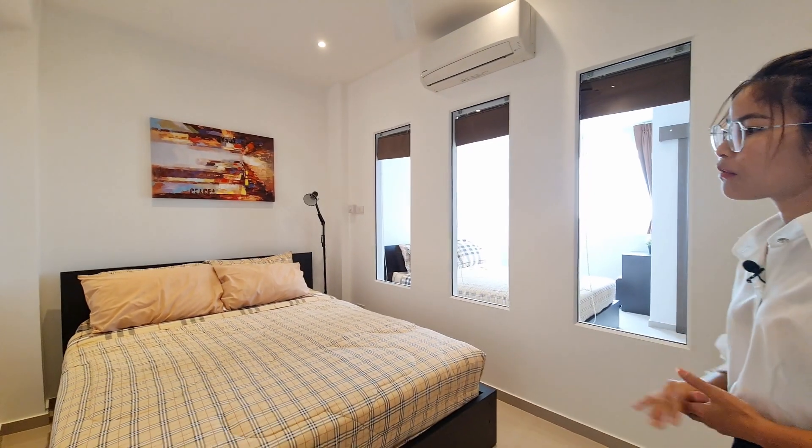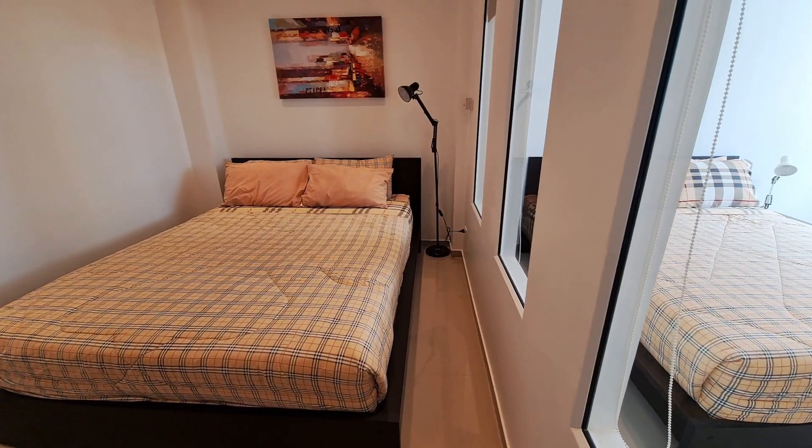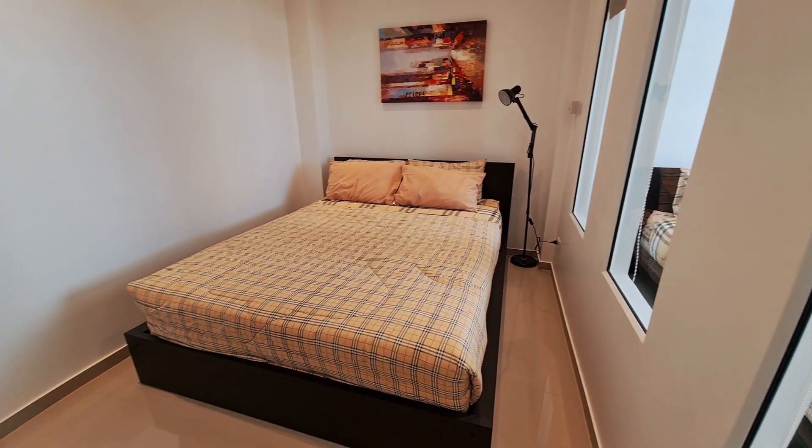For the bed, the size is about five feet, and it comes with a lamp on the side. The painting on the wall makes the room look really nice. Let's go check the outer part of the unit.